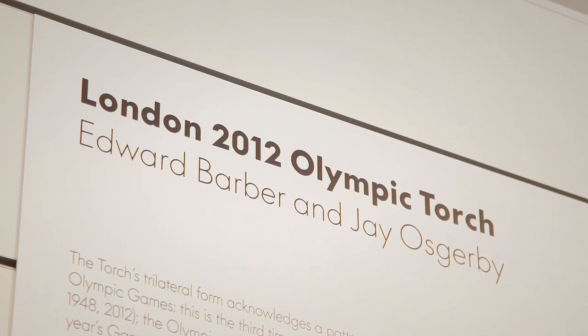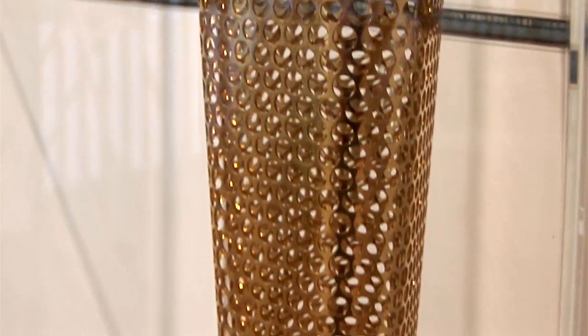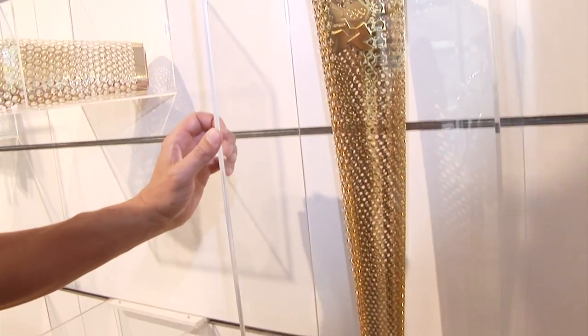I'm Edward Barber and this is Jay Osgerby. We're from Barber Osgerby and we're based not far from where we are at Clerkenwell Design Week. We won an international competition to do the torch. And I hope this case is nice and secure, because apparently they're going for a bit on eBay at the moment.